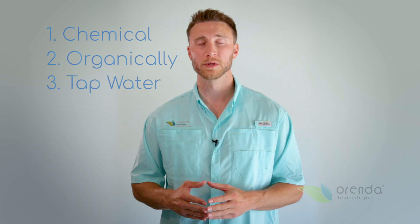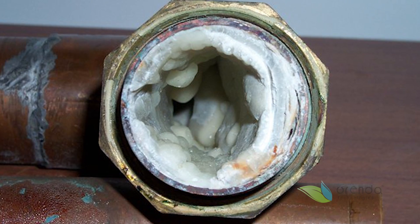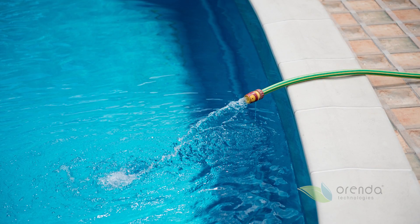The third source is from your tap water itself. If you draw water from a municipal water source, they may put phosphonic acid in it to protect their pipes from things like scale. So you could be getting it every time you fill up your pool and every time you refill your pool.